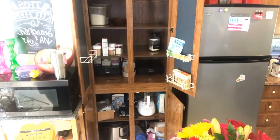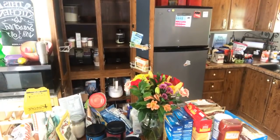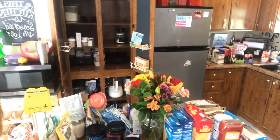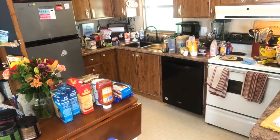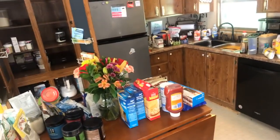I'm going to pan y'all here so you can see what I am dealing with. Look at these counters. My cabinet countertops are just full.